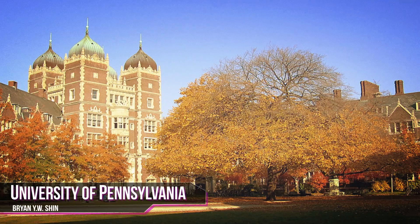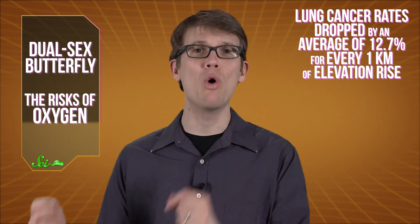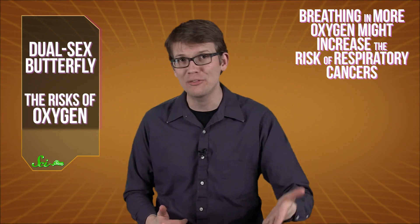Researchers from the University of Pennsylvania and the University of California, San Francisco discovered a correlation — and that's important — between elevation and lung cancer rates in the western United States. The scientists examined four years' worth of cancer incidence data from 260 counties in states where the elevation gains exceed 3000 meters. After crunching the numbers and adjusting for risk factors like age, ethnicity, and smoking, they found that lung cancer rates dropped by an average of 12.7% for every one kilometer of elevation rise. Other cancer rates, like those of the breast and colon, were unaffected by the change in altitude, leading researchers to theorize that breathing in more oxygen might increase the risk of respiratory cancers.